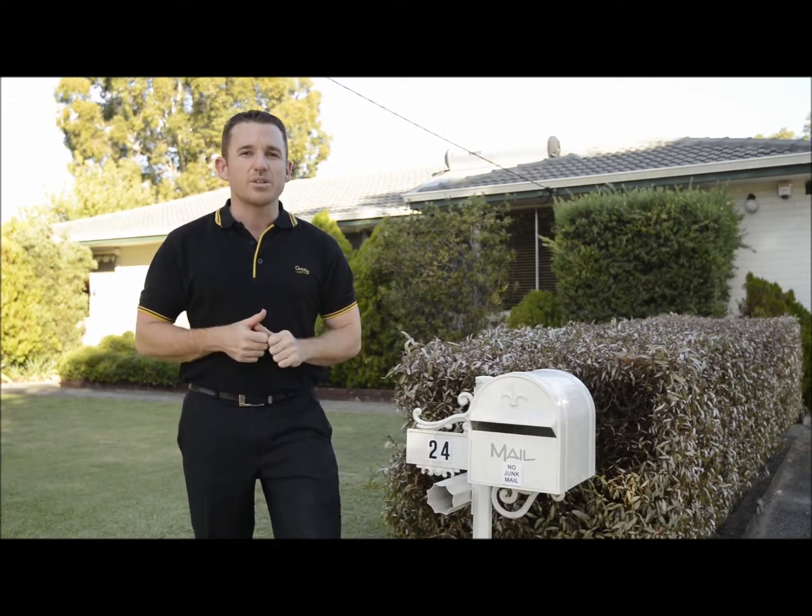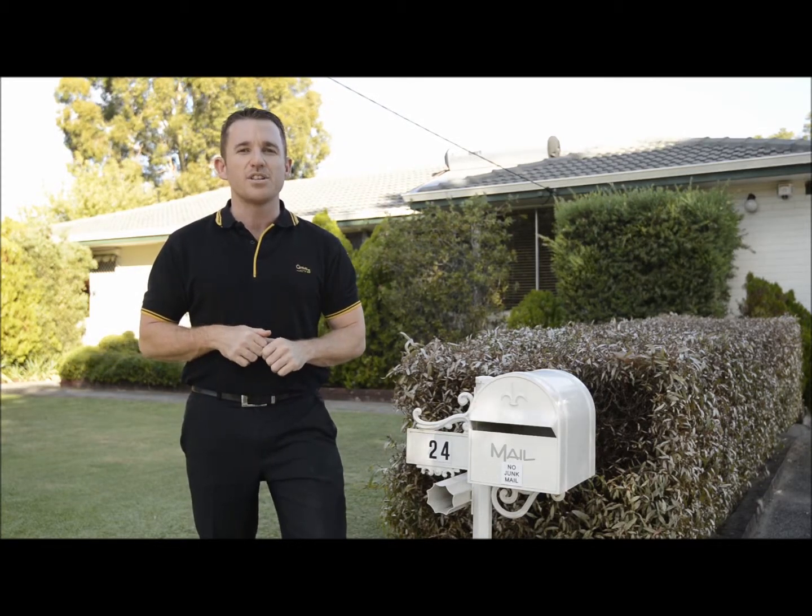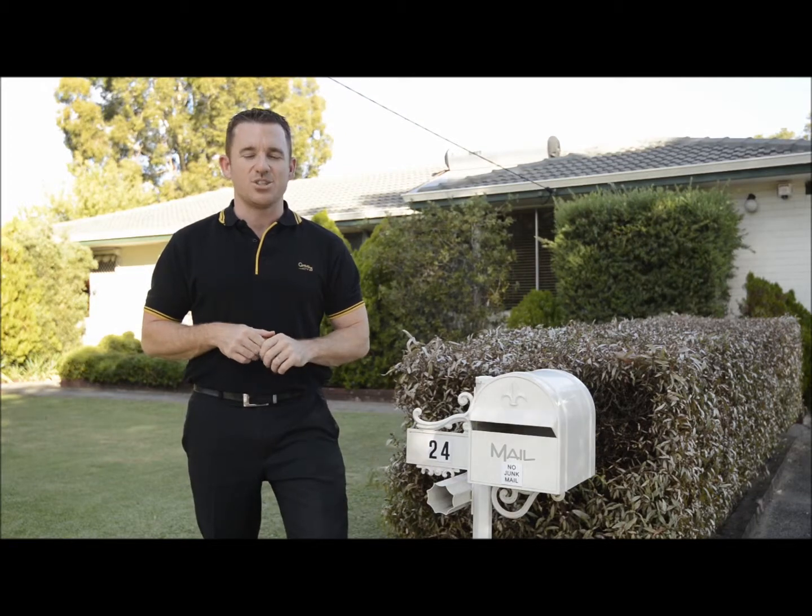If you have any further questions or enquiries, please phone myself, Rob Vallecot, on 0410 531 779. Enjoy your day.